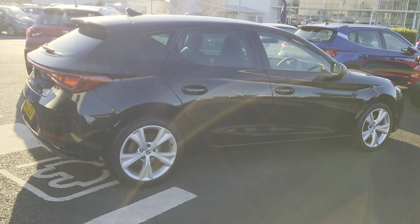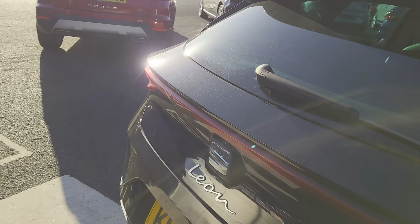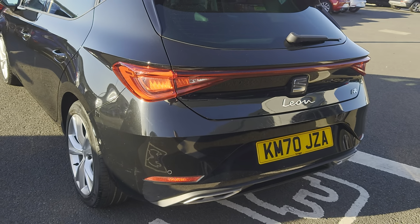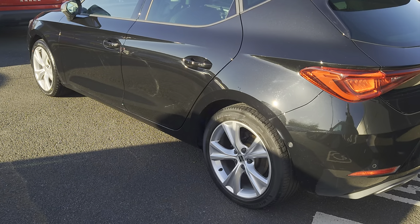You've also got sports suspension, parking assist, front and rear parking sensors, media system plus, sat nav, the wrap-around brake light at the back, lane assist, and the 17-inch alloys as well.